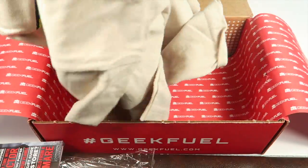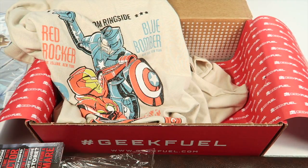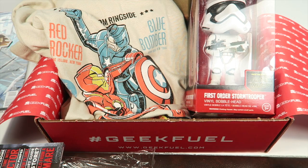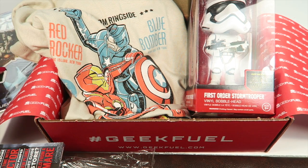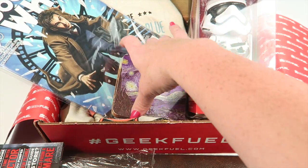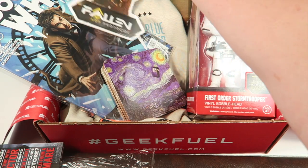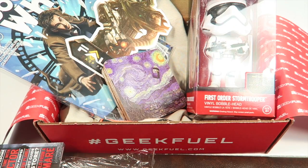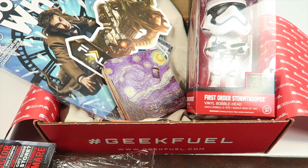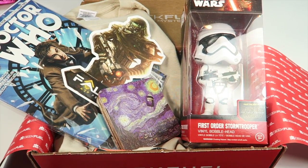I thought it was a nice box. The shirt was probably my favorite item — my husband will love it. I also liked the First Order Stormtrooper. I'm not a big Doctor Who fan, so the comic and coasters aren't my favorites, though I love the Starry Night coaster on its own. There was a $20 game, so this really had nice value. If you want to subscribe, use the link down below — I have a coupon, so check it out. Thanks for watching!